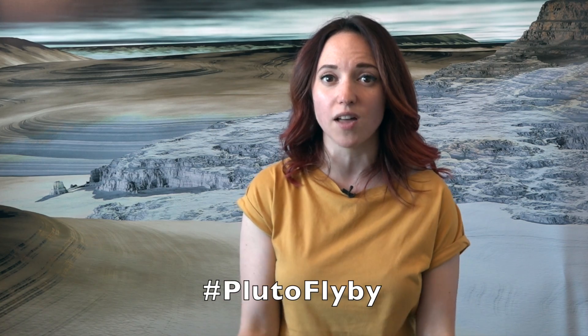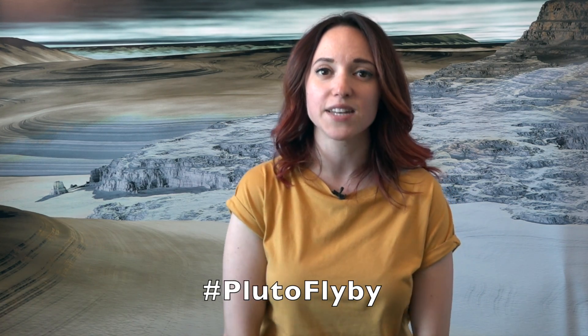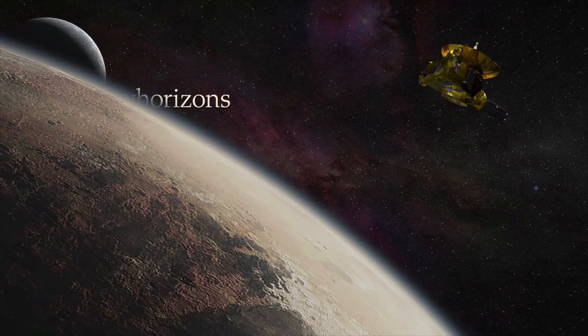For more news on Pluto, be sure to check out the New Horizons websites, join the conversation online with the hashtag PlutoFlyBy, and of course, keep coming back here for more Pluto in a minute.